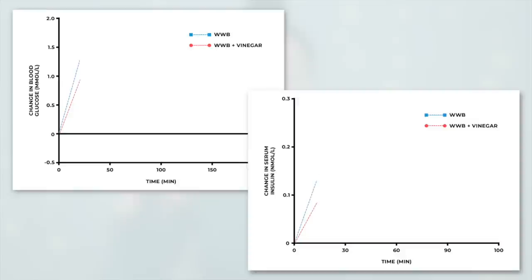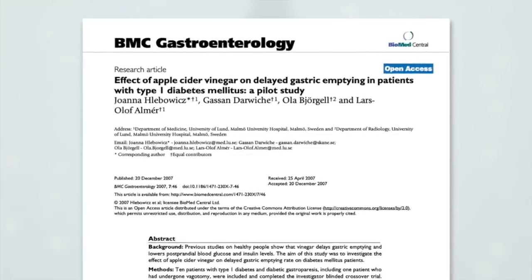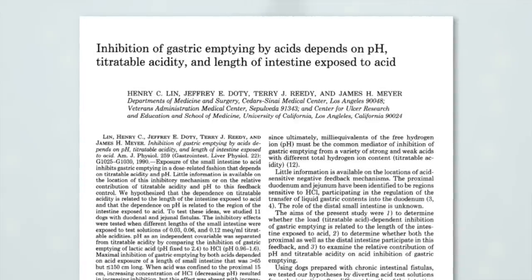A relationship had been observed between vinegar consumption and lower blood glucose and insulin levels, and researchers wanted to understand the mechanism. While these studies are dated and not necessarily ideal, it seems as though delayed gastric emptying following consumption of vinegar played a role — which would be in line with a 1990 study that suggested gastric emptying is sensitive to acid exposure and the resulting changes in pH in the small intestine. So apple cider vinegar, lemon juice, or any other acidic detox drink may actually make bloating worse by slowing down digestion.